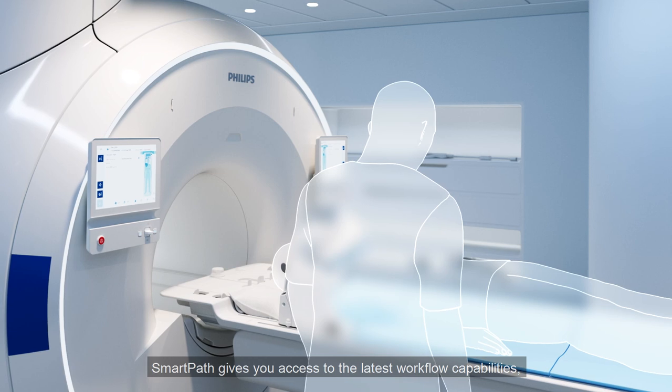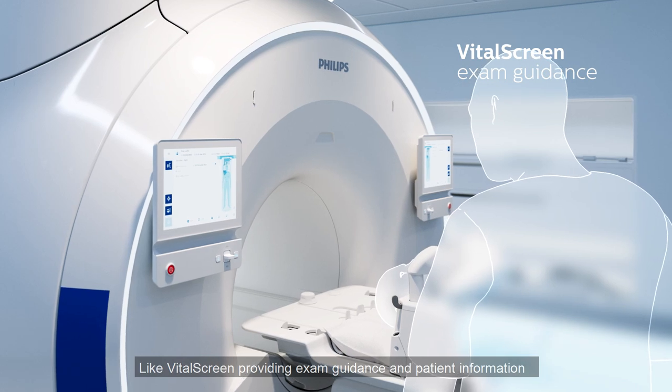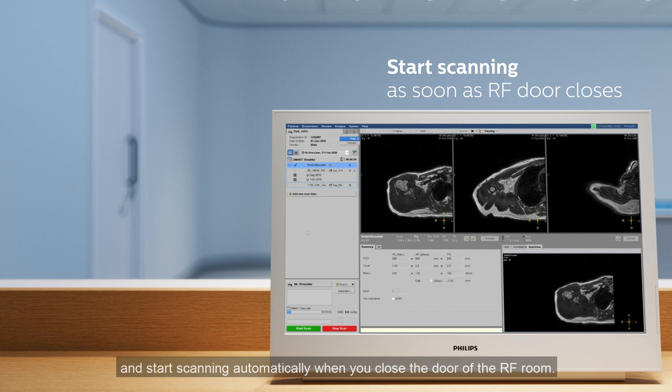SmartPath gives you access to the latest workflow capabilities, like VitalScreen, providing exam guidance and patient information. With a single touch, you can initiate the exam at the patient's side and start scanning automatically when you close the door of the RF room.